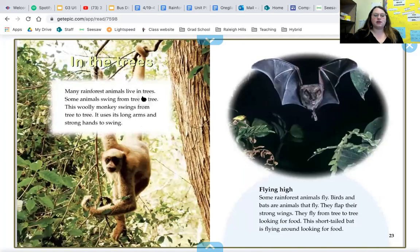Many animals live in trees. Some animals swing from tree to tree — this woolly monkey swings using its long arms and strong tail. Some rainforest animals fly. Birds and bats are animals that fly — they flap their strong wings and fly from tree to tree looking for food. This short-tailed bat is flying around looking for food. I'm adding more living things to my list — how about you?